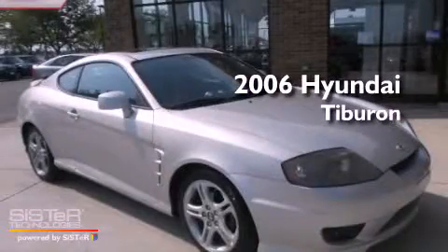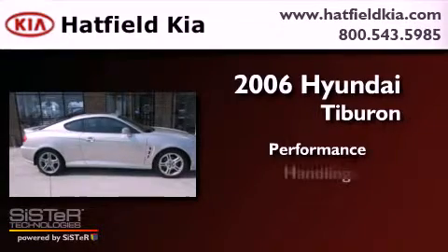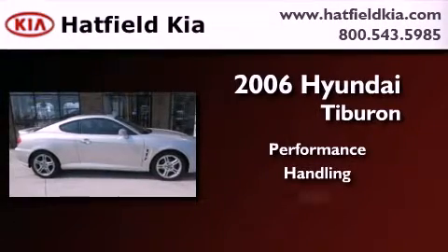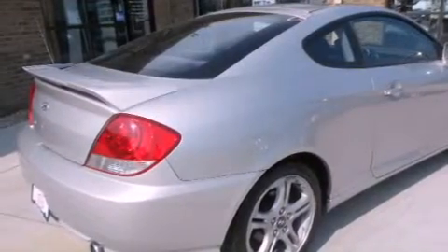This is a 2006 Hyundai Tiburon. All of the following features are included.